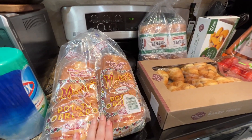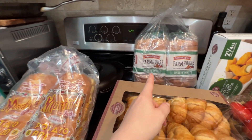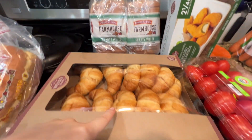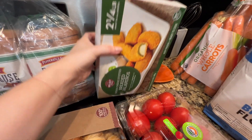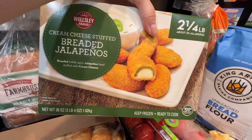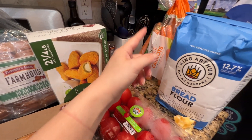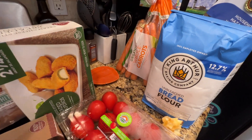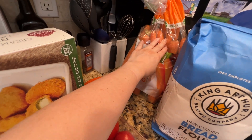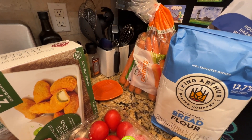I got some bread — two potato bread and two hearty white — plus some croissants, which are also good for snacks or appetizers. Then there's a breaded jalapeño. I got a bunch of carrots for salad. I usually cut them into whatever slices or pieces I need and freeze them so I have them ready for recipes, soups, whatever.